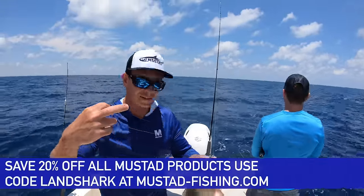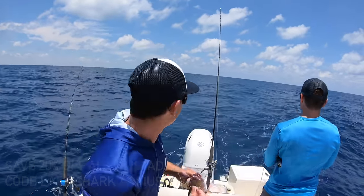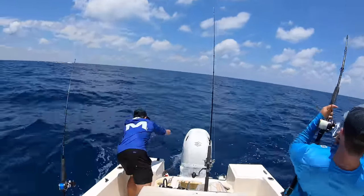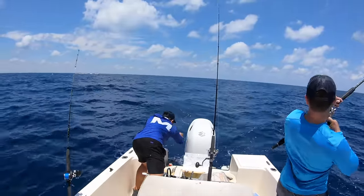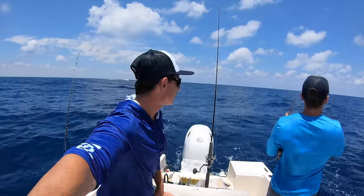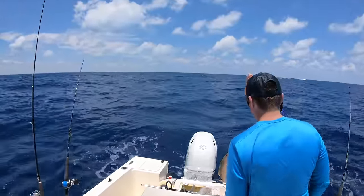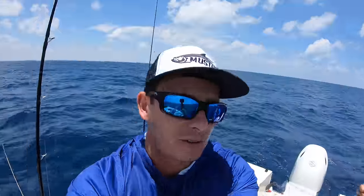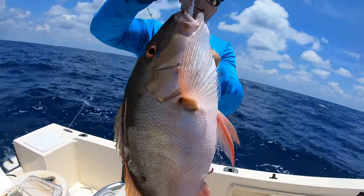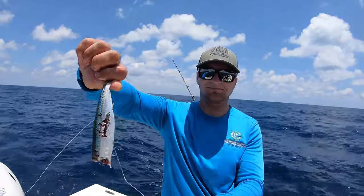Mustad hook right in the corner of the mouth — save 20% off all Mustad hooks using my code 'Land Shark,' link below. See, this is what we're after right here — that's a quality mutton. One swallowed head first, mine was tail first, but it came back for the scraps.